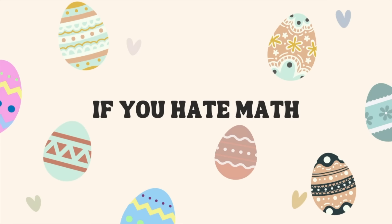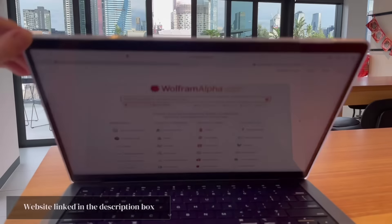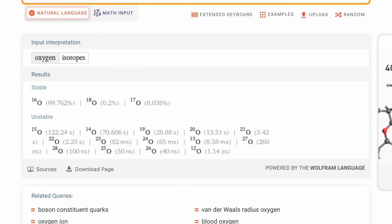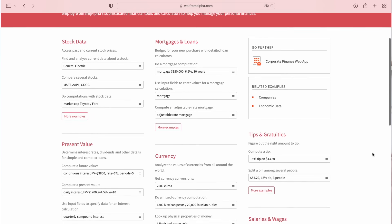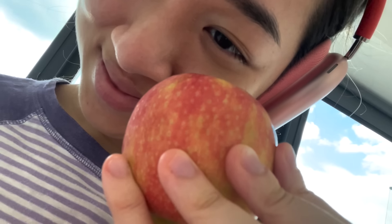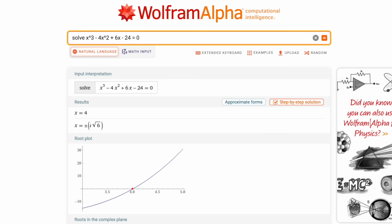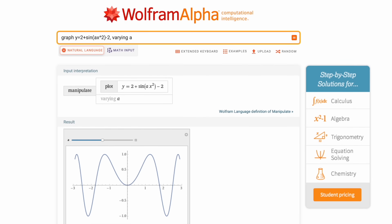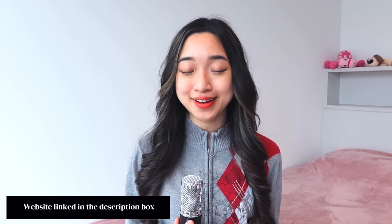Next, if you hate math — Wolfram Alpha is one of the most powerful and useful websites I've ever come across. You can type in any question from geography to chemistry, engineering, finance, art, or even the nutritional content of different foods like apples. My favorite feature is that you can type in any math equation and it'll give you answers and graphs, or type in equations to see how their graphs look. Spend a little time exploring Wolfram Alpha because it can be an amazing tool to help you learn any topic. Math just became a lot easier for you.